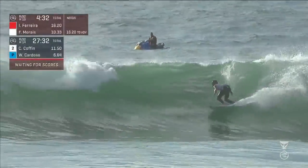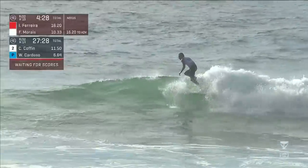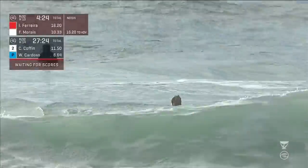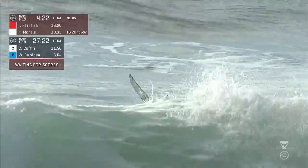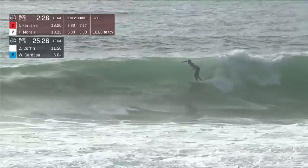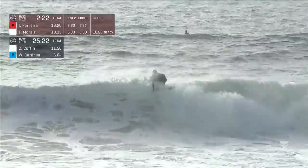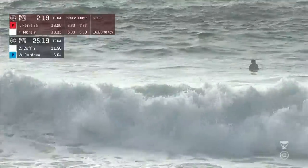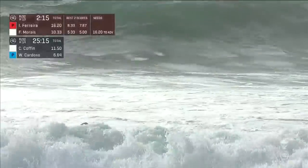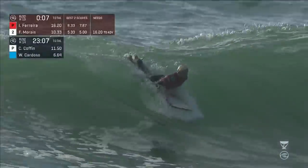Frederico needs to surf his way out of a combination — that's not going to do it. You get yourself into that kind of situation, you think: what do I have to do? Scratching into this. Identifying a right-hander, Frederico Morais winds up, goes for the full rotation — almost there, almost. Gets a little caught up on the landing. That's better — but he needed to do that about 30 minutes ago. Things click straight away some days; other days it takes a little while to work yourself into a good session.